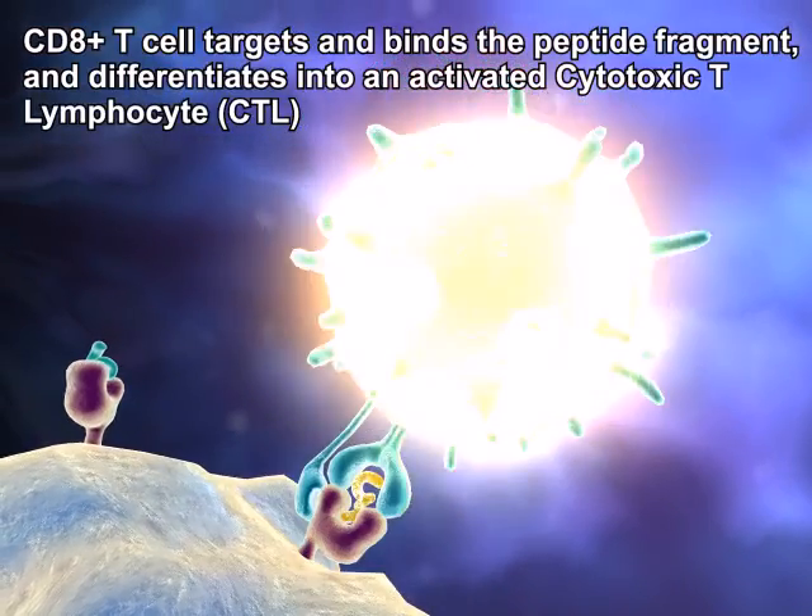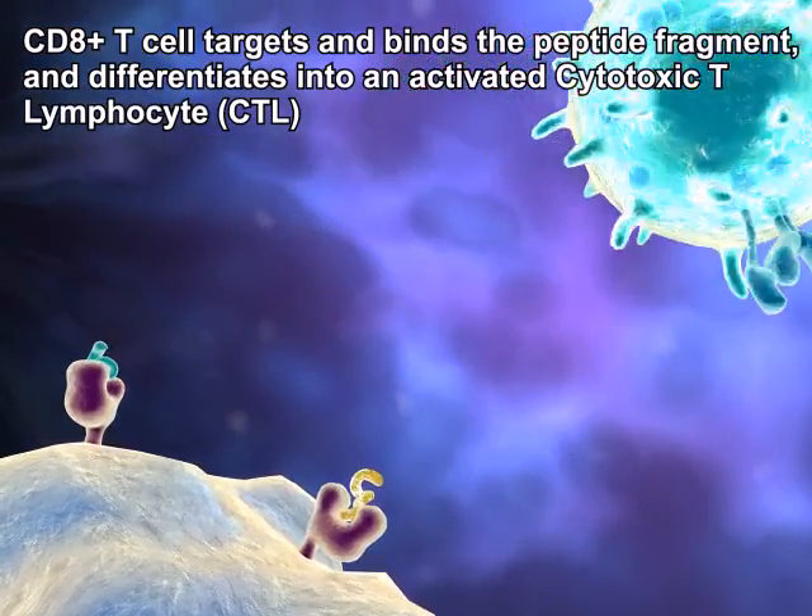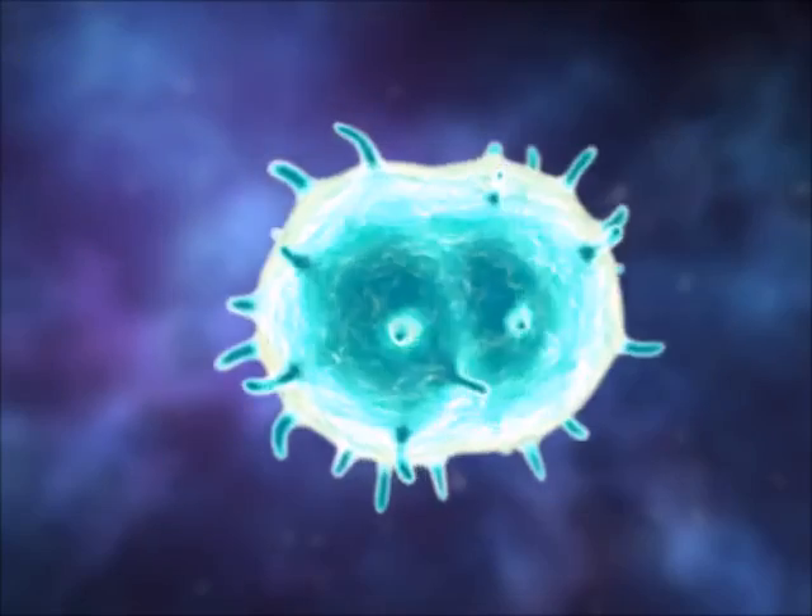Cytotoxic T lymphocytes, or killer T cells, recognize the displayed antigens, become activated, and multiply.